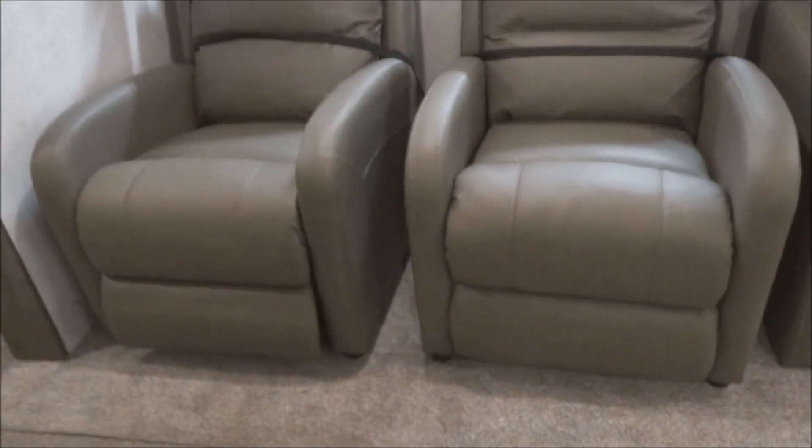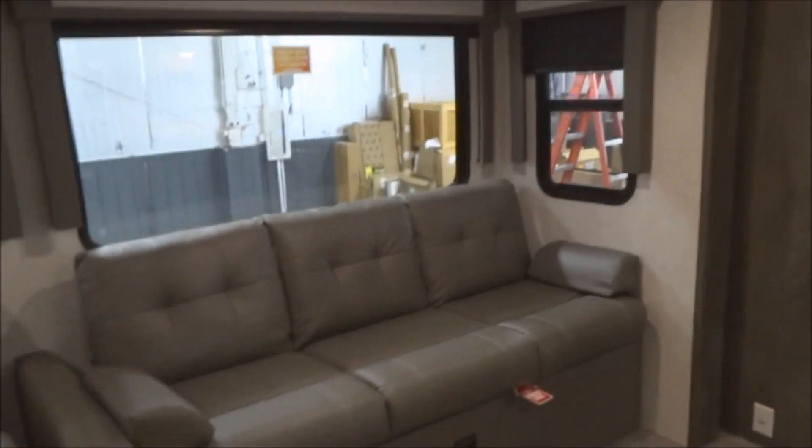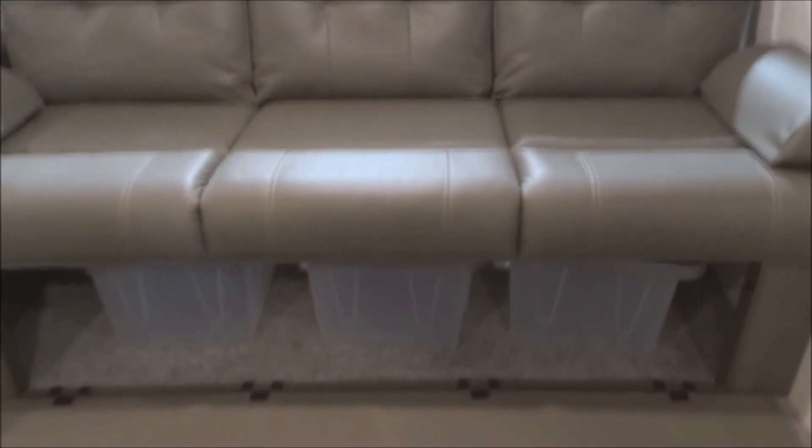Over here we've got the rocker recliners. Nice elegant Lamborghini valances over the top, backlit from behind the valance of the slide-out area. Here we've got the jackknife sofa for additional sleeping capability. Check out these panoramic windows all across through here — plenty of vision — and full-function windows on the sides of the slide-out so you can open those up and create a breeze. Additional storage down below under the sofa — plastic tubs. Great place to store stuff.